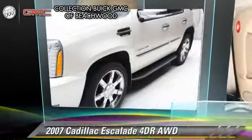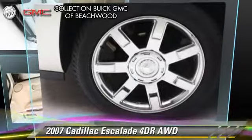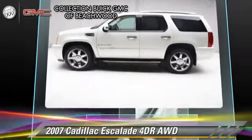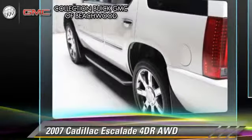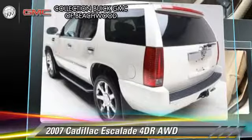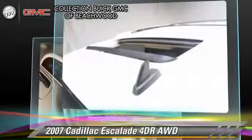The 2007 Cadillac Escalade, powered by a 6.2-liter V8 engine with a 6-speed automatic transmission. This vehicle, with fewer than 55,000 miles on the odometer, gets up to 19 miles per gallon.